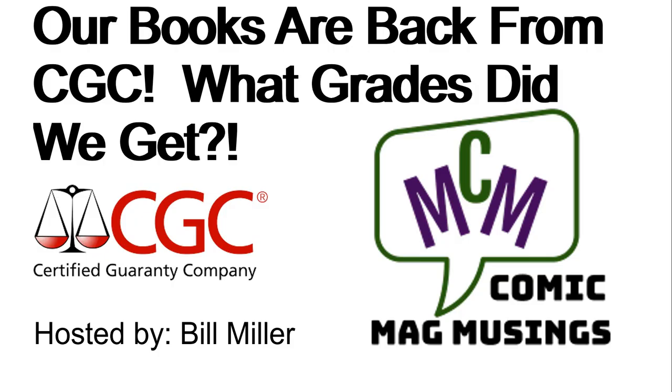Hello, comic book guys and gals, and welcome to Comic Mag Musings. This fella is your host, Bill Miller. This lovely lady is your co-host, Mrs. Musings.